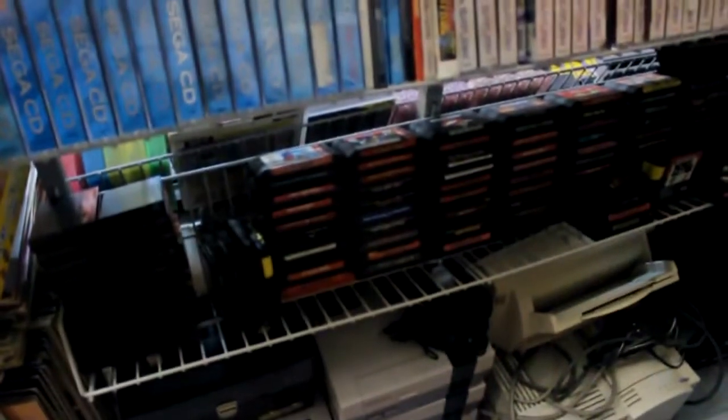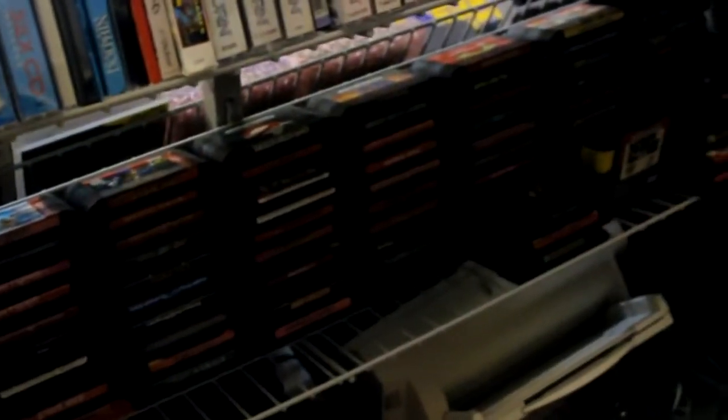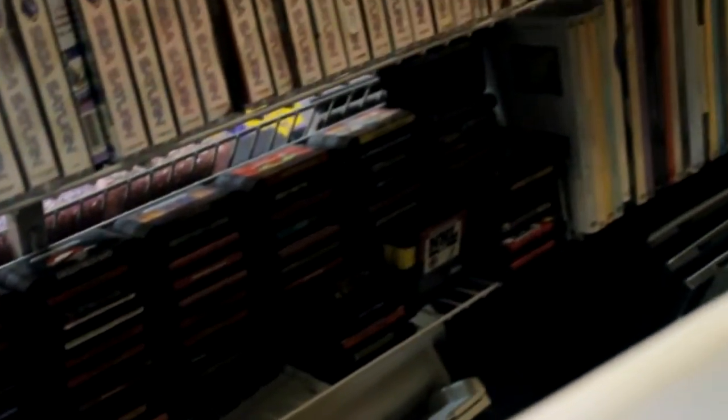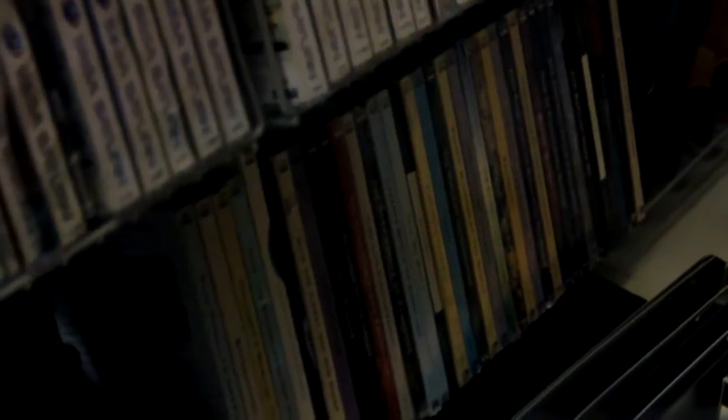On the very bottom we have some Sega stuff — a whole bunch of Master System on the left, loose Genesis games on the right including Action 52, and at the far right a whole bunch of big-case Philips CD-i games — mostly books and stuff that aren't great, though there are a few decent things. At the very end are some video game-themed bubble machines where you press a button and shoot bubbles at targets.